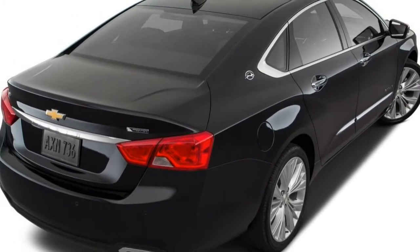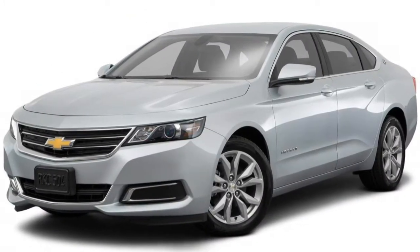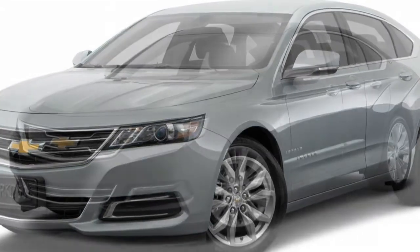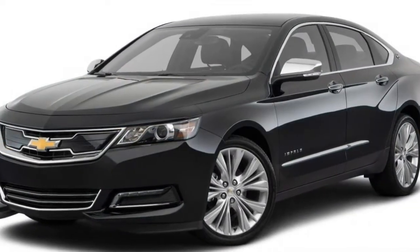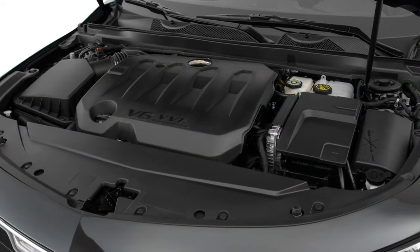2018 Chevrolet Impala Review. The 2018 Chevrolet Impala is often a large sedan with space and comfort to spare. Overall Score: 3.5 Stars.